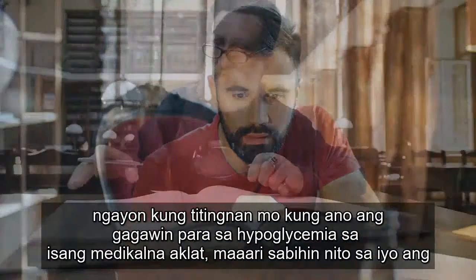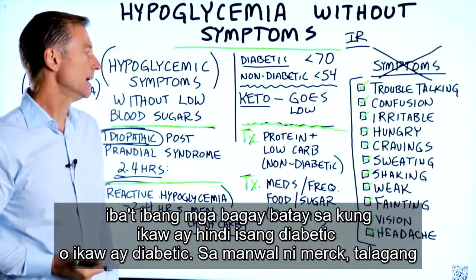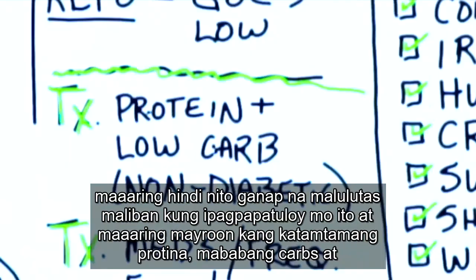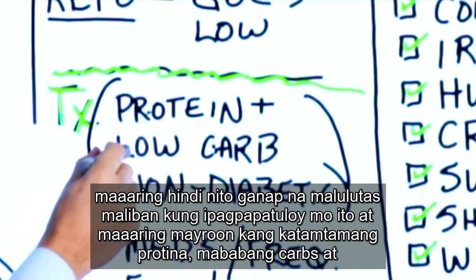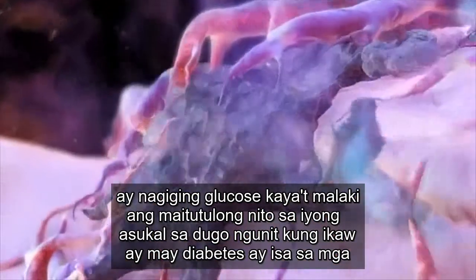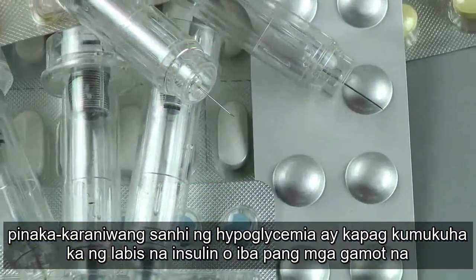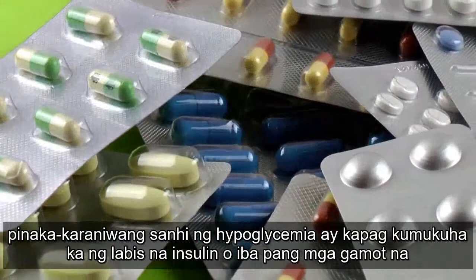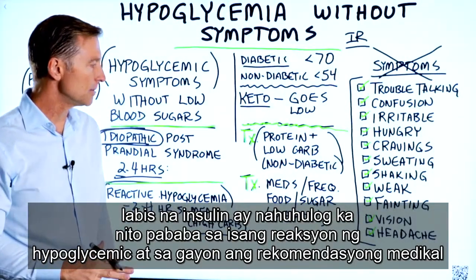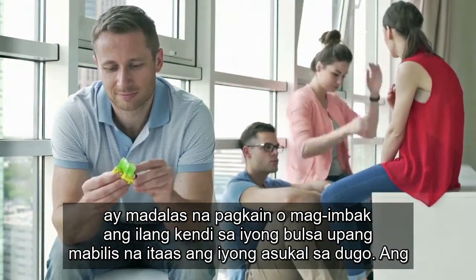If you look up what to do for hypoglycemia in a medical textbook, it may tell you different things depending on whether you're diabetic or not. Merck's manual actually suggests consuming more protein and a low-carb diet, which I agree is a good solution. For diabetics, one of the most common causes of hypoglycemia is taking too much insulin or other medications that increase insulin — basically, you took too much insulin and it drops you into a hypoglycemic reaction.